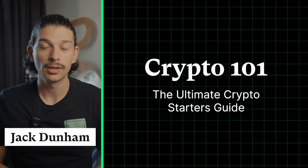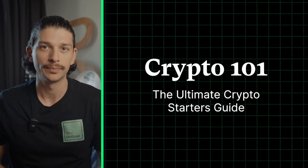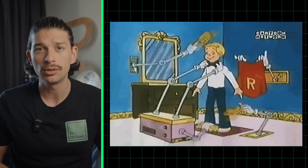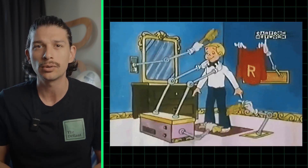Welcome back to Crypto 101, your comprehensive guide to learning everything about crypto from start to finish. Now, if you've ever thought about making your DeFi positions or investments easier to manage, you might have thought about automating them.